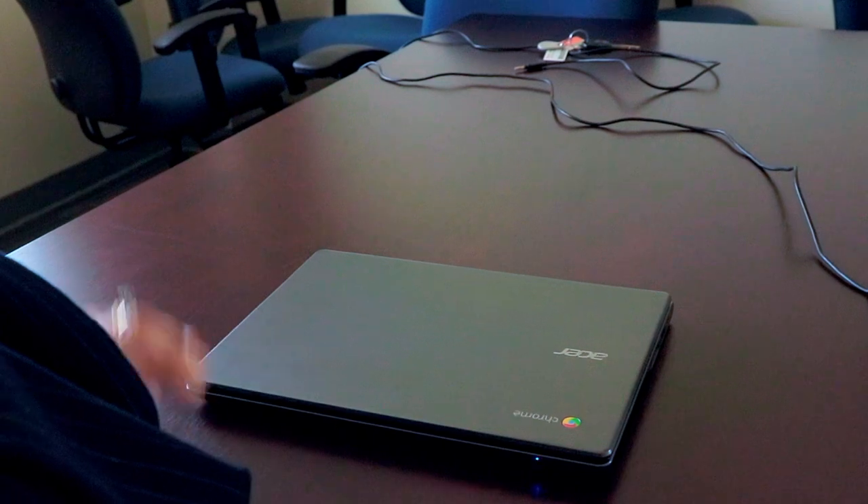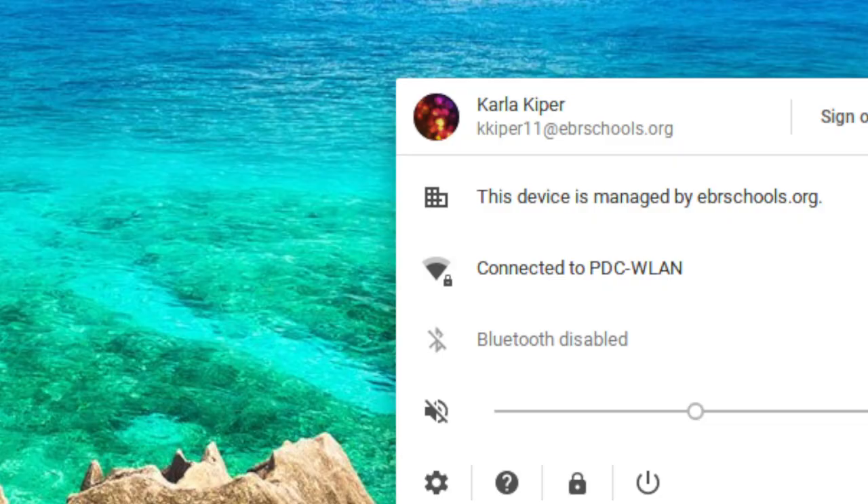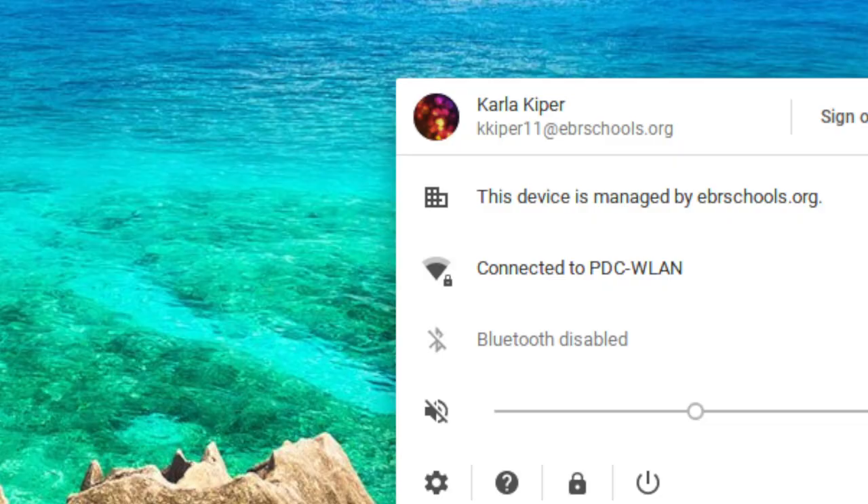Here's how not to shut down your Chromebook. Here's one way to shut down your Chromebook: go to your profile picture and click, find the power icon, and click. And that's it — you just shut down your Chromebook.